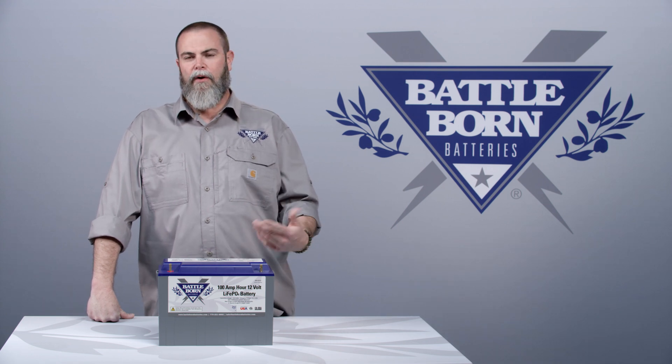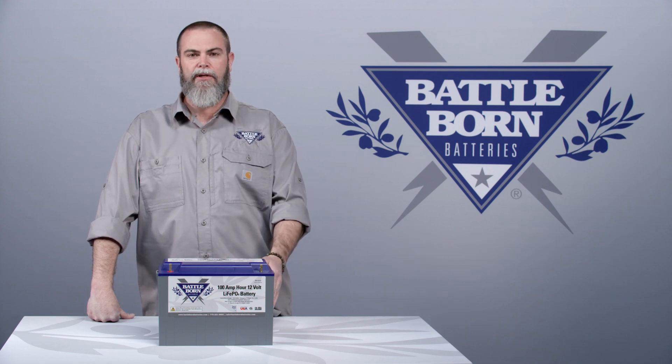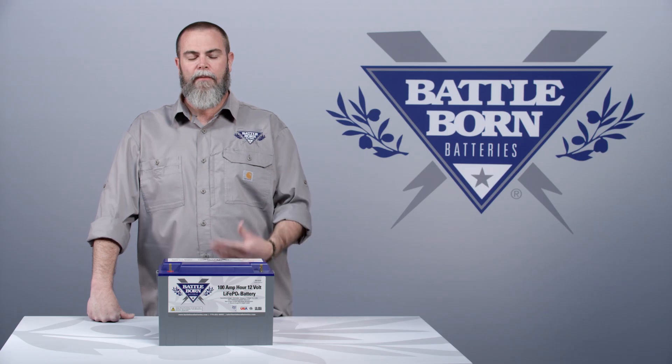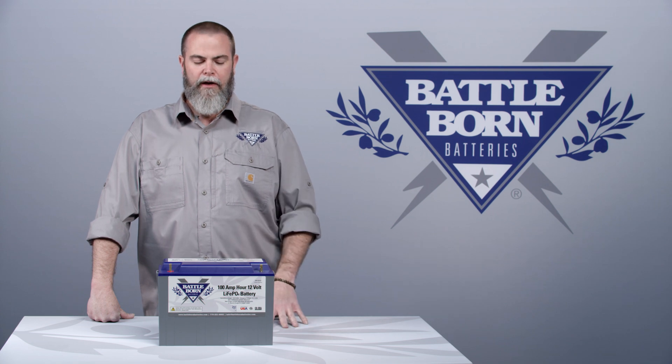Basically, it puts you somewhere in the neighborhood of about 900 cycles. They can quote 2,000 cycles at 80% depth of discharge, but our battery we quote three to five thousand cycles at 100% depth of discharge — and that's because our battery management system is also designed to deliver you all the power without any reservations.